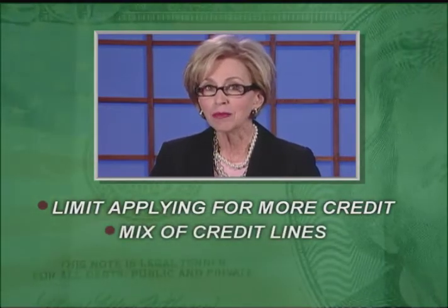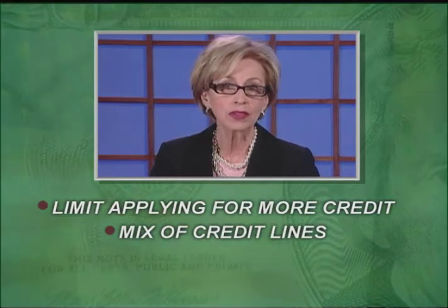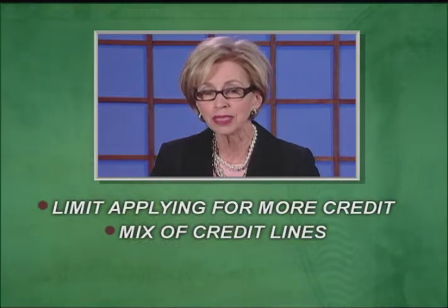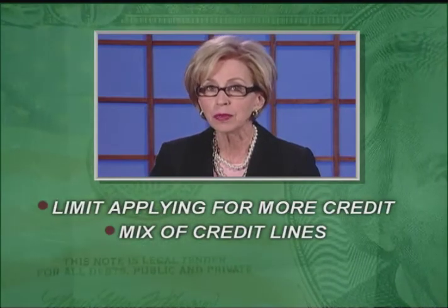And finally, try to have a mix of credit lines. In other words, have some revolving charge accounts where balances and payments change from month to month, as well as some fixed payments such as a vehicle or mortgage payment. This shows that you can handle your credit responsibilities regardless of how they're structured.